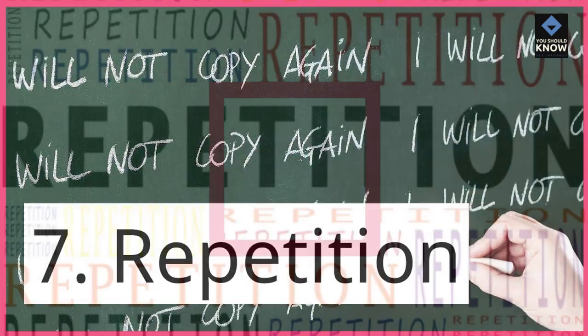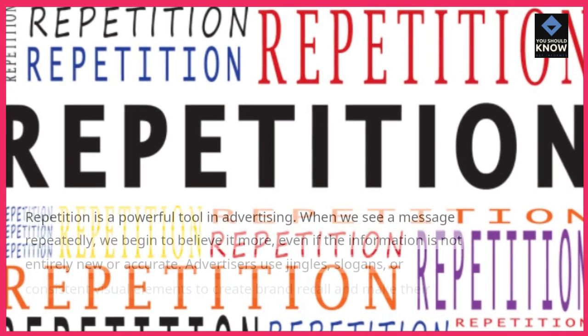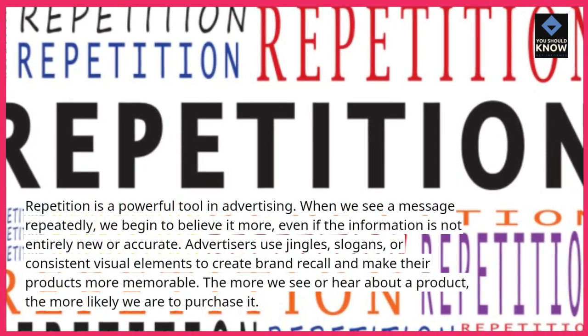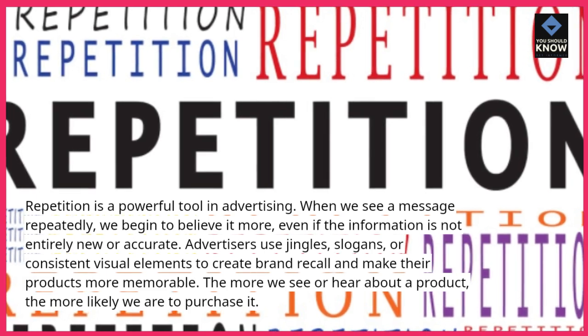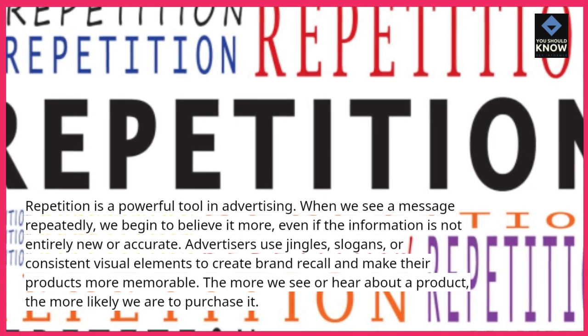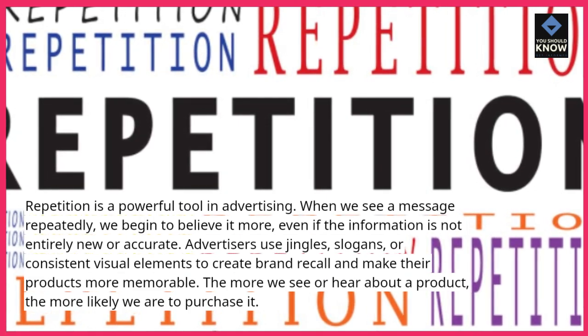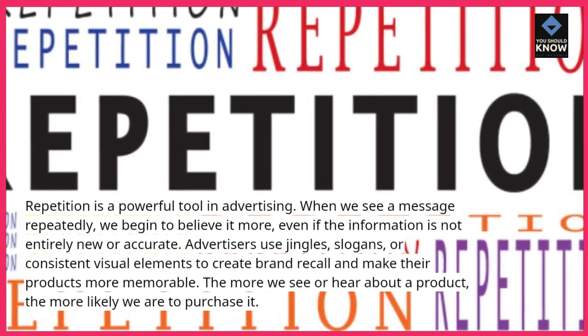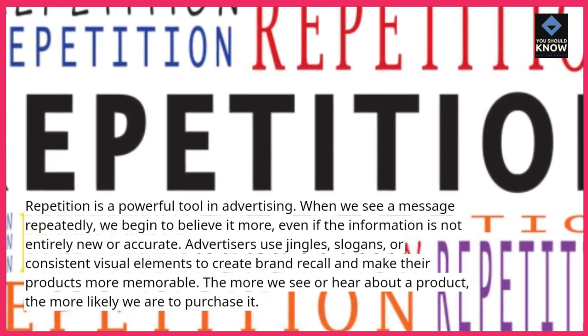7. Repetition. Repetition is a powerful tool in advertising. When we see a message repeatedly, we begin to believe it more, even if the information is not entirely new or accurate. Advertisers use jingles, slogans, or consistent visual elements to create brand recall and make their products more memorable. The more we see or hear about a product, the more likely we are to purchase it.